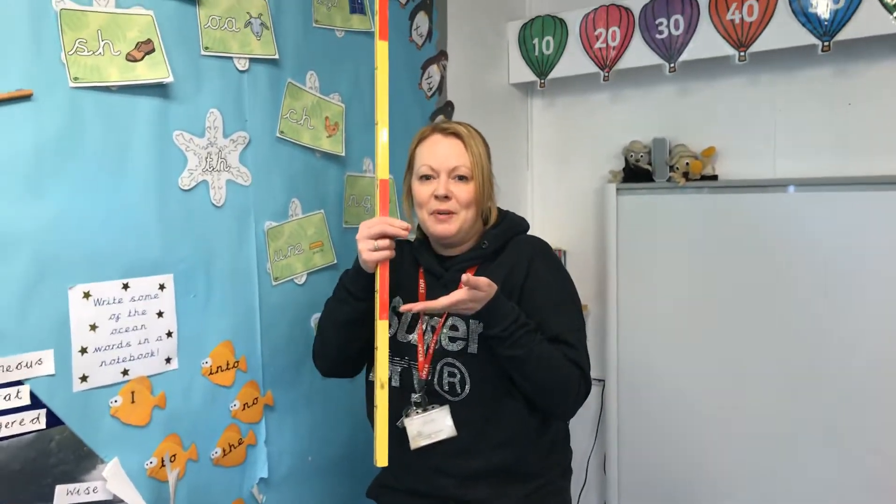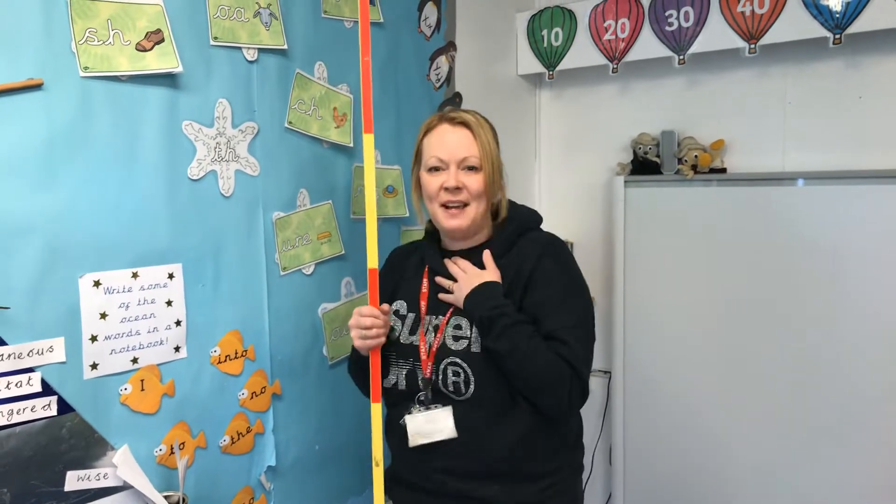Now I know my A, B, C, won't you come and have a cup of tea? That was nice.